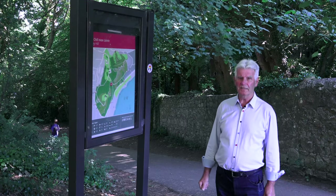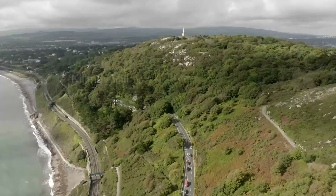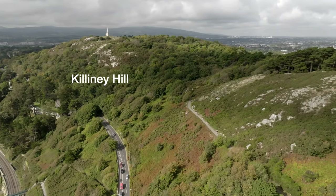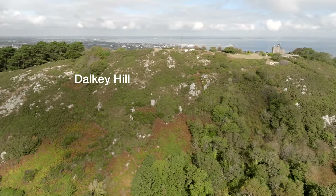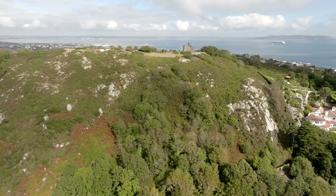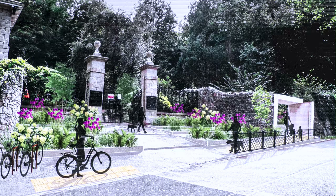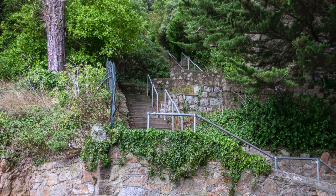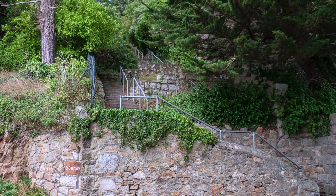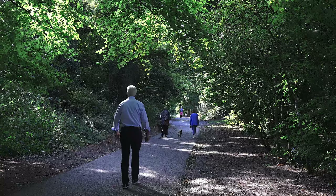Killiney Hill Park consists of two granite hills: Killiney Hill to the south and Dalkey Hill to the north. There are a number of entrances to the park. Victoria Gate on the landward side of the park is the main entrance. The entrance to the car park on Burton Avenue passes a playground. There are also three pedestrian entrances on the seaward side of Vico Road. From Victoria Gate it's a relatively easy walk to the top of Killiney Hill.